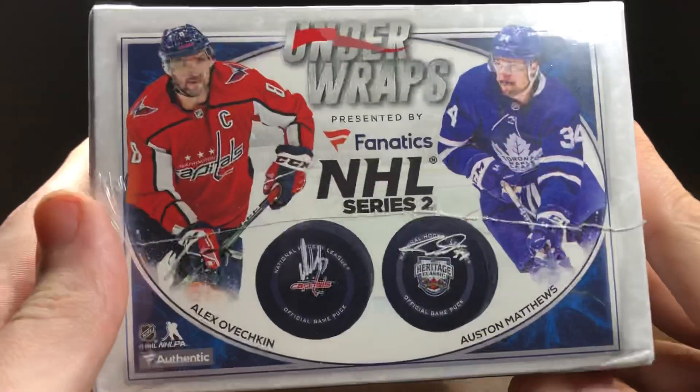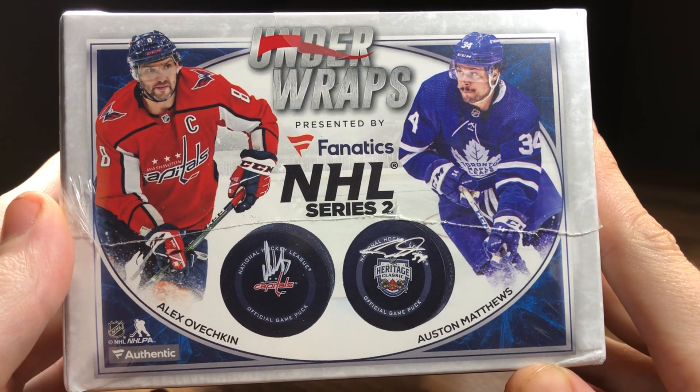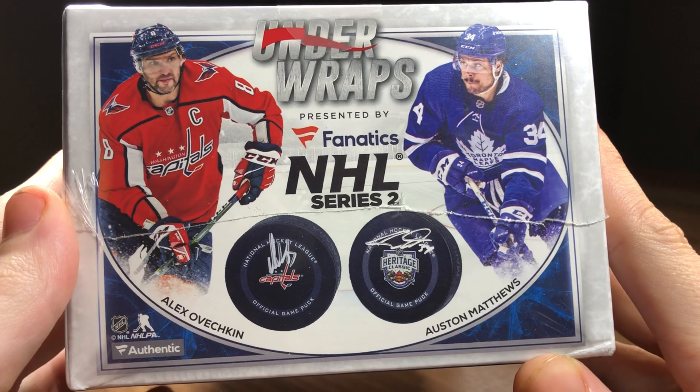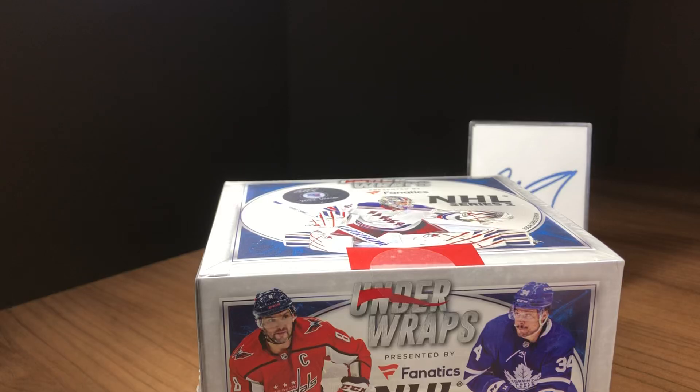Now without any further ado, Under Wraps Mystery Autographed Hockey Puck presented by Fanatics NHL Series 2. Let's see what we've got.